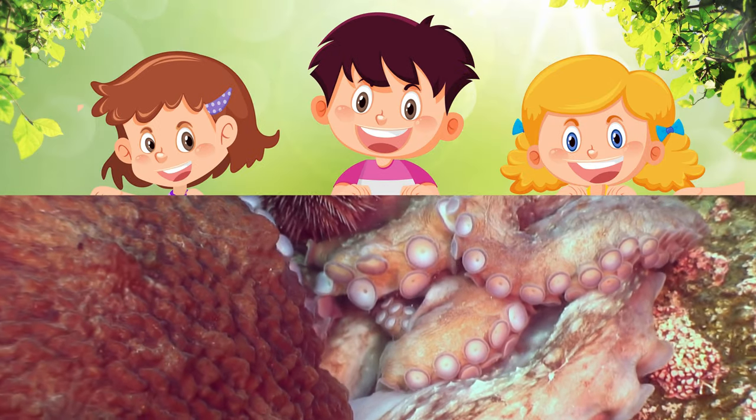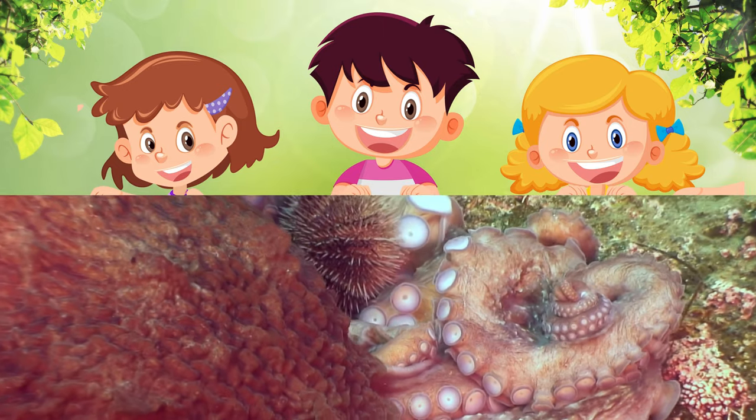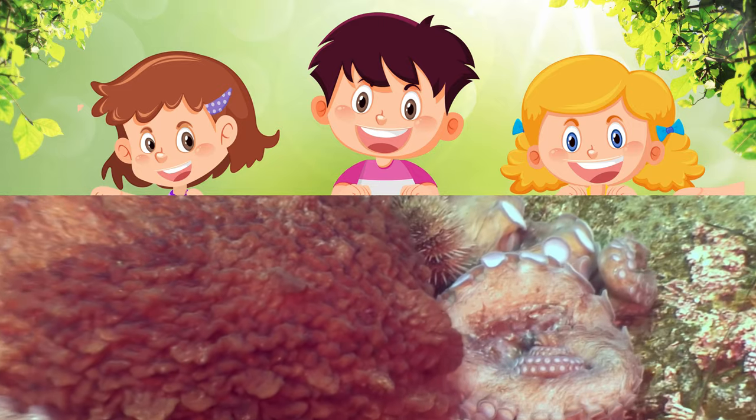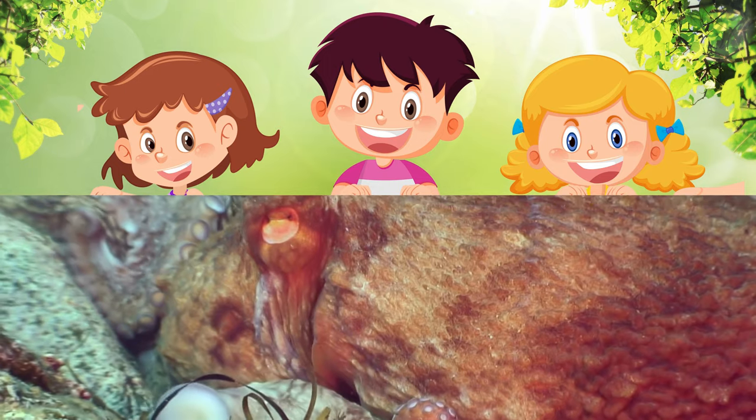Masters of Mimicry – Octopuses. Octopuses are the ultimate actors of the sea. They can change both the color and texture of their skin to imitate rocks, plants, or even other animals. This fantastic skill helps them hide from predators and sneak up on prey.